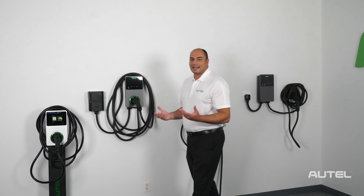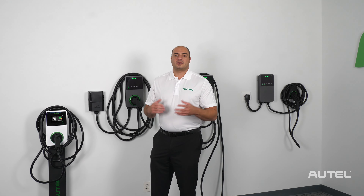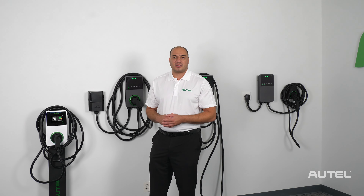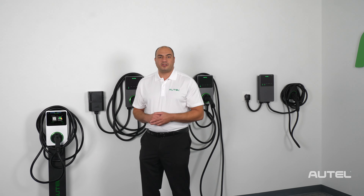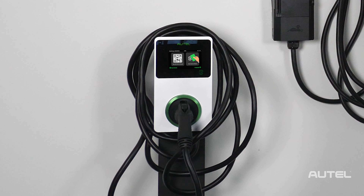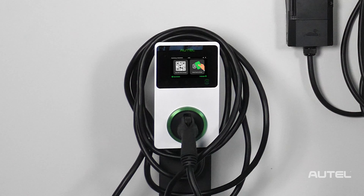Next up is the Maxi Charger C50 commercial charger, perfect for business owners that wish to monetize their customers' use of their EV charging amenities. The Maxi Charger C50 is available in a hard-wired 50 amp configuration and with the in-body holster. The C50 is similar to the home hard-wired unit but with one unique difference: its 5-inch LCD touchscreen allows users to control the charging operations and see charging info at a glance.